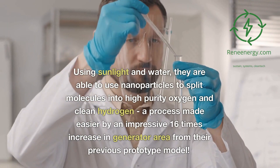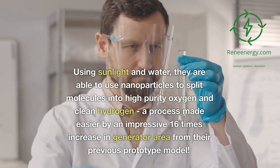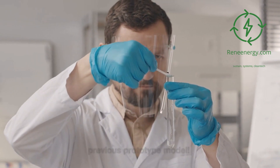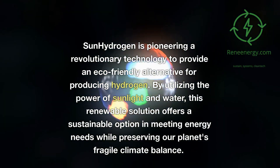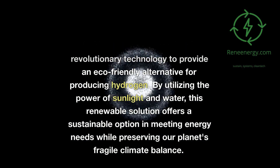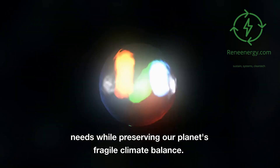Using sunlight and water, they are able to use nanoparticles to split molecules into high-purity oxygen and clean hydrogen, a process made easier by an impressive 16 times increase in generator area from their previous prototype model. Sun Hydrogen is pioneering a revolutionary technology to provide an eco-friendly alternative for producing hydrogen, offering a sustainable option in meeting energy needs while preserving our planet's fragile climate balance.